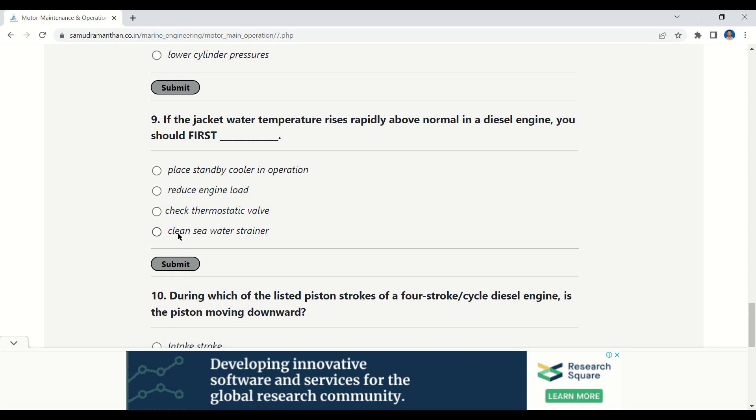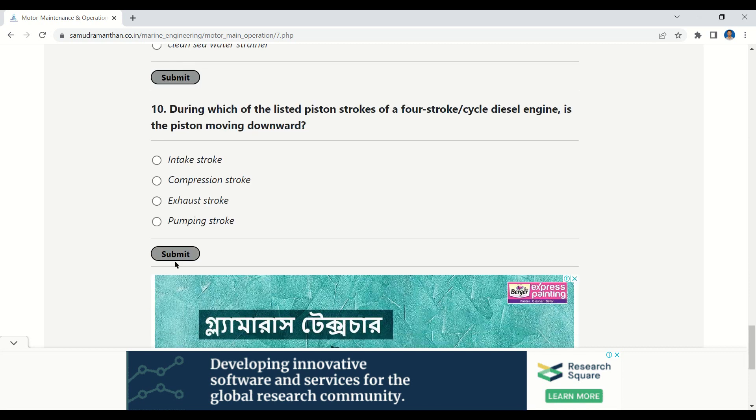Our next question: if the jacket water temperature rises rapidly above normal in a diesel engine, you should first — options: place standby cooler in operation, reduce engine load, check thermostatic valve, clean sea water strainers. The correct option is: reduce engine load.